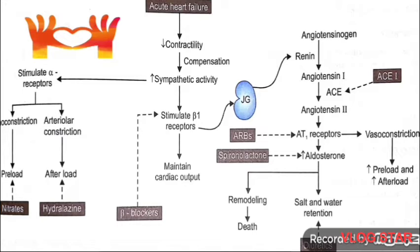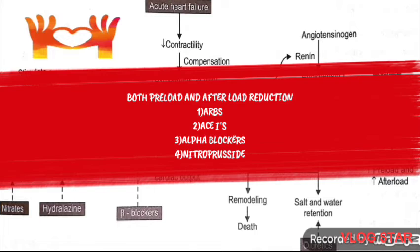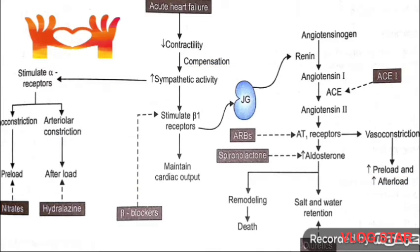Agents reducing both preload and afterload include ACE inhibitors, angiotensin receptor blockers (ARBs), nitroprusside, and alpha blockers. The combination of hydralazine and isosorbide dinitrate has also been shown to decrease mortality. Other vasodilators do not prolong survival in CHF.